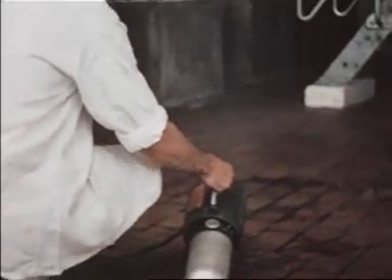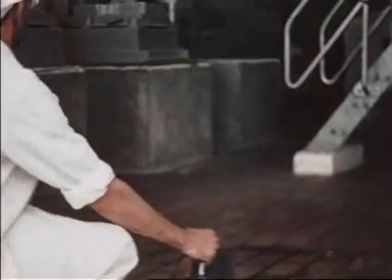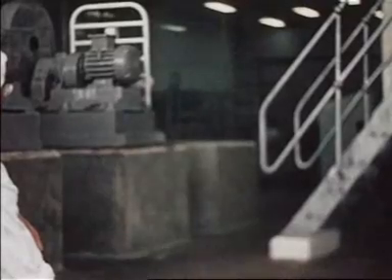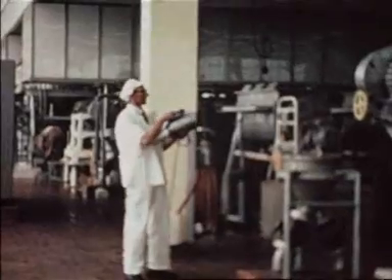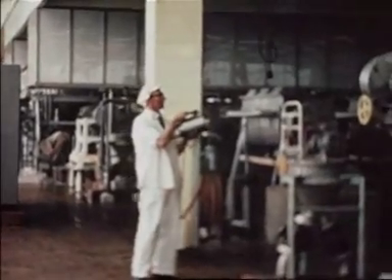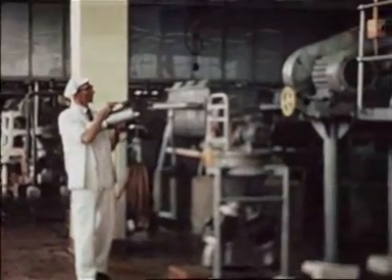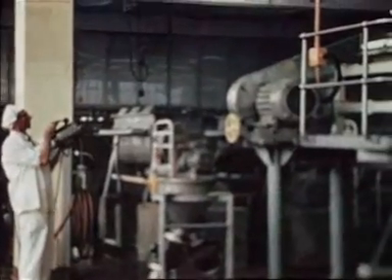The Microsol Mist Generator Number 202 is capable of putting up a mist of oil-based Pybuthrin insecticide into a space of about 50,000 cubic feet from one position. It can, however, be carried about by the operator, or alternatively, two machines may be used in widely separated positions.